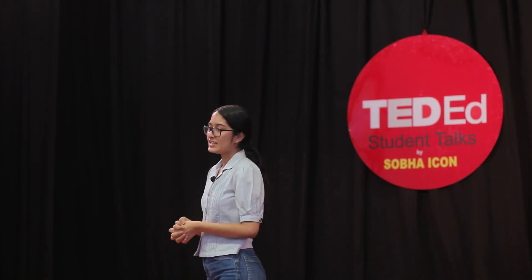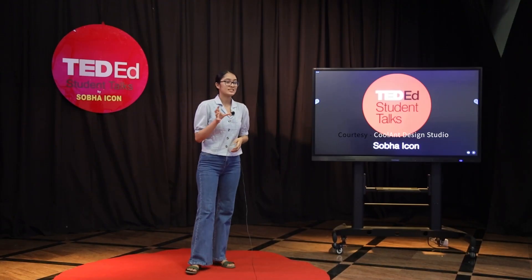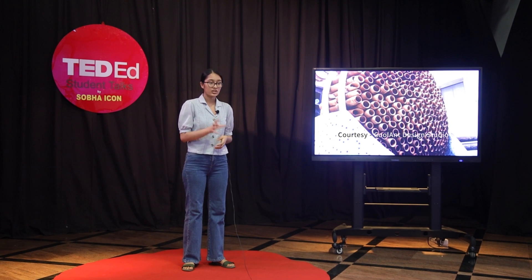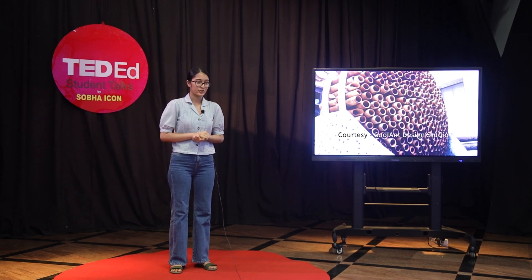Designers have already created many such installations in real life. Take for example the Cool Ant design studio: terracotta cones are stacked over each other in a hexagonal arrangement and water is poured on top. The cones are hollow and draw in warm air, which is cooled by the water evaporating, and the water can be reused by circulating it back to the top. Terracotta pots have been a staple household utensil for ages, known for their natural cooling property.